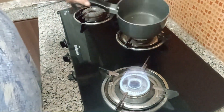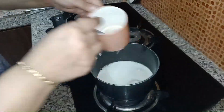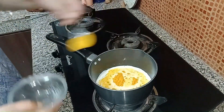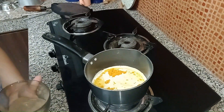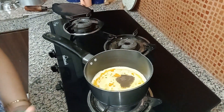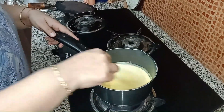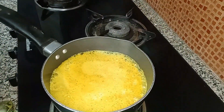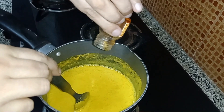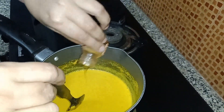Take a saucepan and over medium heat, add one cup of milk and heat it for some time. Add half a teaspoon of turmeric powder and one fourth teaspoon of black pepper powder. Bring the mixture to a boil. Once it is boiled properly, add honey or maple syrup for taste and your wonderful golden drink is ready.